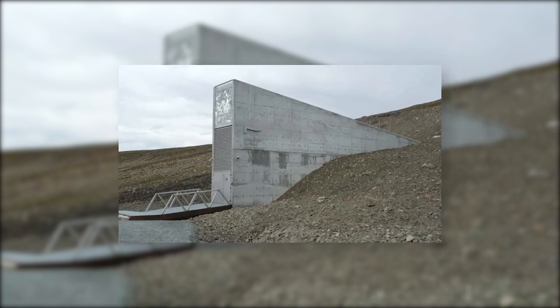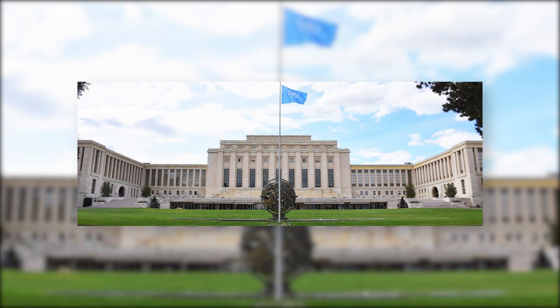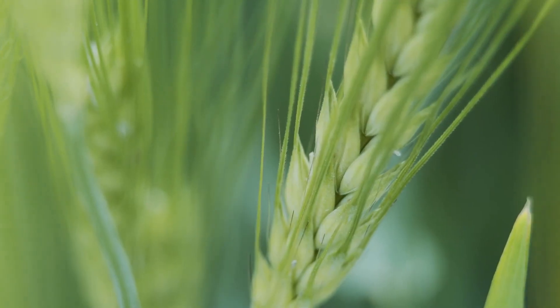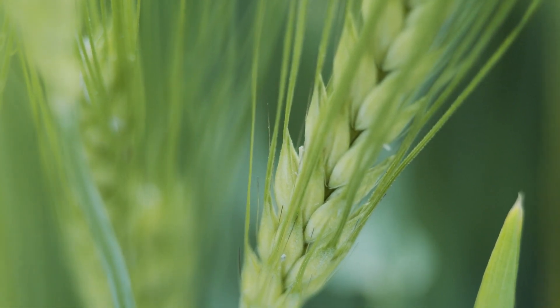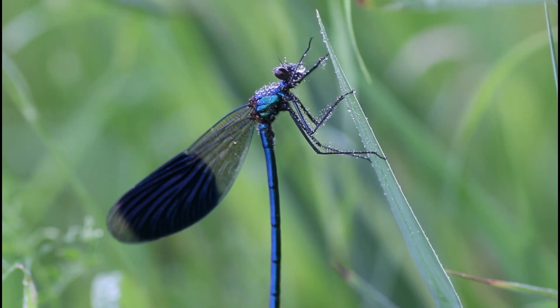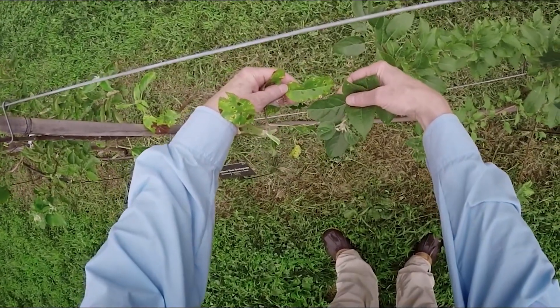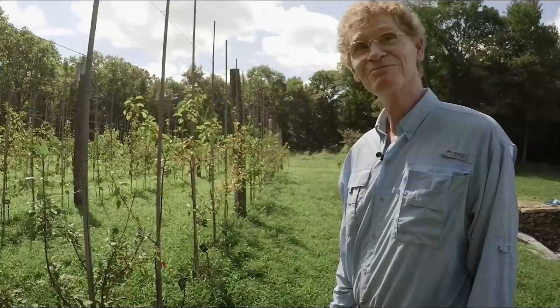The Svalbard Seed Vault has formed partnerships and collaborations with various international organizations, including the United Nations Food and Agriculture Organization, the Consultative Group on International Agricultural Research, and the Global Crop Diversity Trust. These partnerships have strengthened the vault's capacity to conserve crop genetic resources and ensure their availability for future generations. The world's crop diversity faces challenges including climate change, pests and diseases, land degradation, and biodiversity loss. The vault addresses these challenges by conserving genetic resources, promoting diverse crop varieties, and collaborating with international organizations and national seed banks to encourage use of crop genetic resources in research and development.